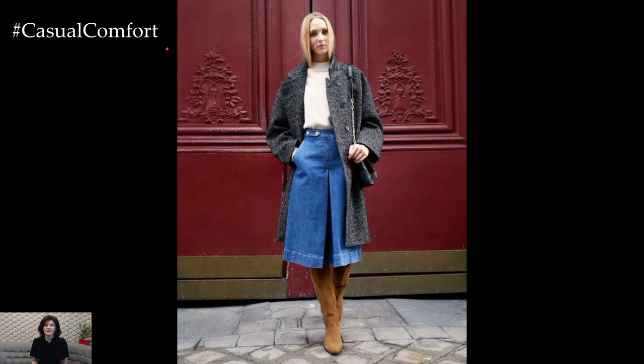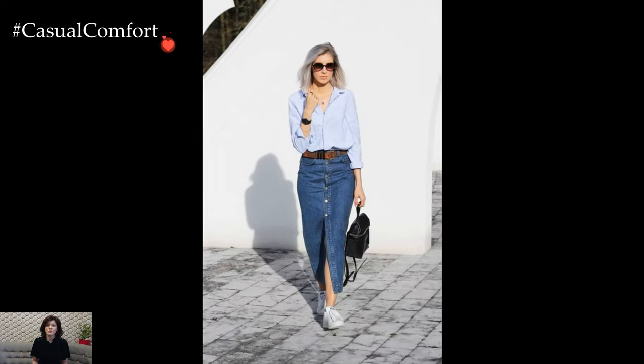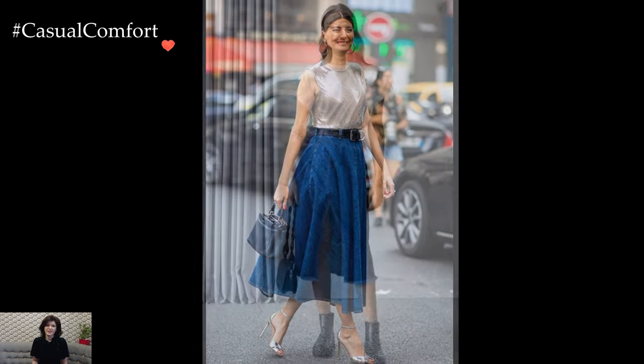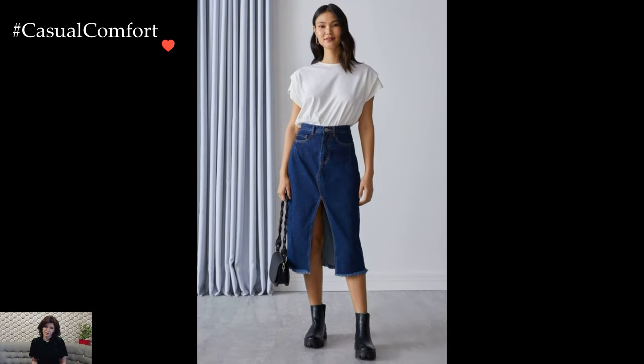Accessories play a significant role in enhancing denim skirt outfits. A statement belt can add a touch of personality and define the waistline, while a crossbody bag or a stylish backpack contributes to the overall functionality of the ensemble. Sunglasses, hats, and layered jewelry serve as finishing touches that elevate the look and express individual style.